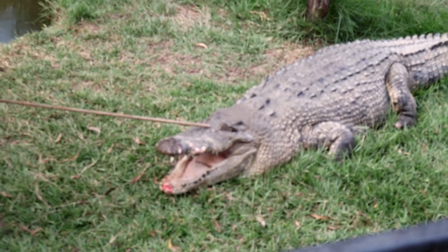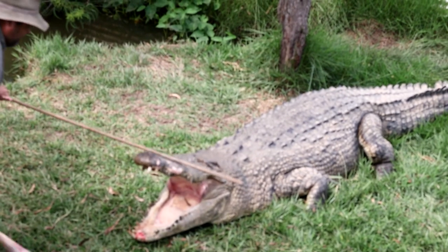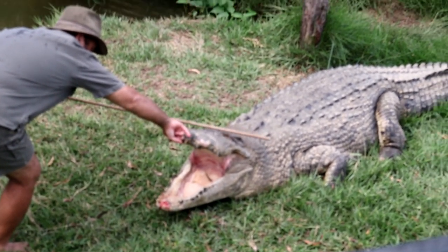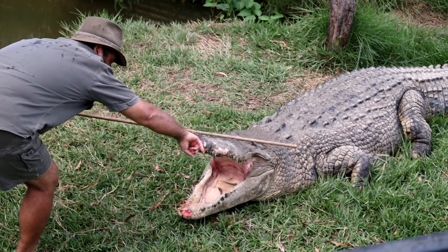Come up to this crocodile — get him to snap — but I can actually come up to this croc and physically put my finger inside of his mouth. Now you may be wondering how the hell you can do that!